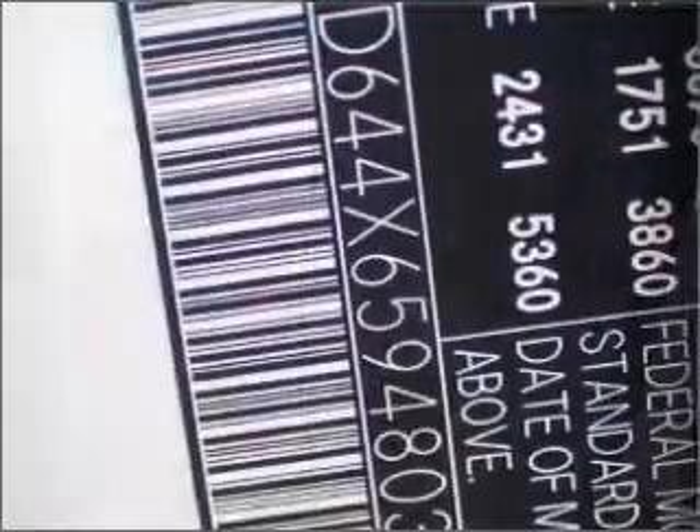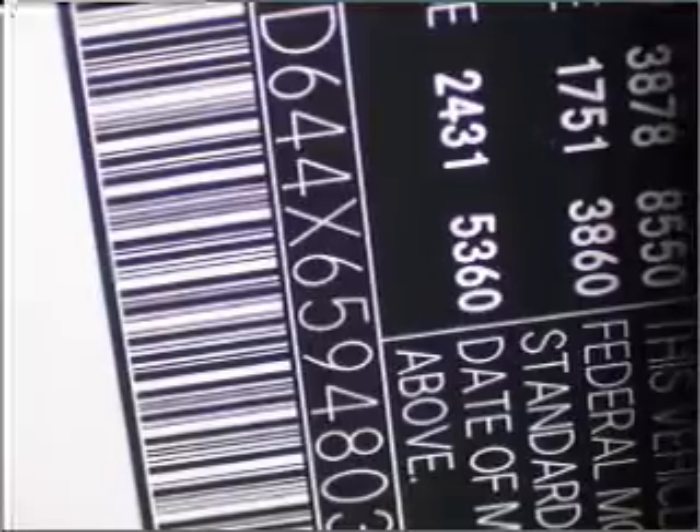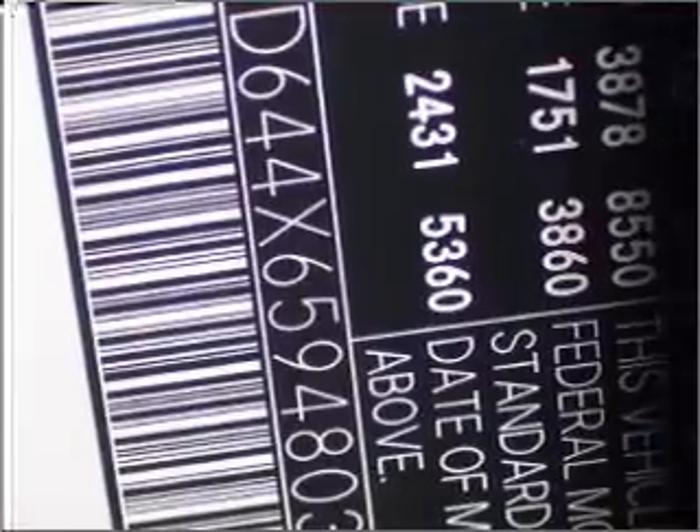This Sprinter has a 2.7-meter in-line 5-cylinder 20-valve engine, and a 5-speed automatic transmission, and has a super black exterior and a grey interior.